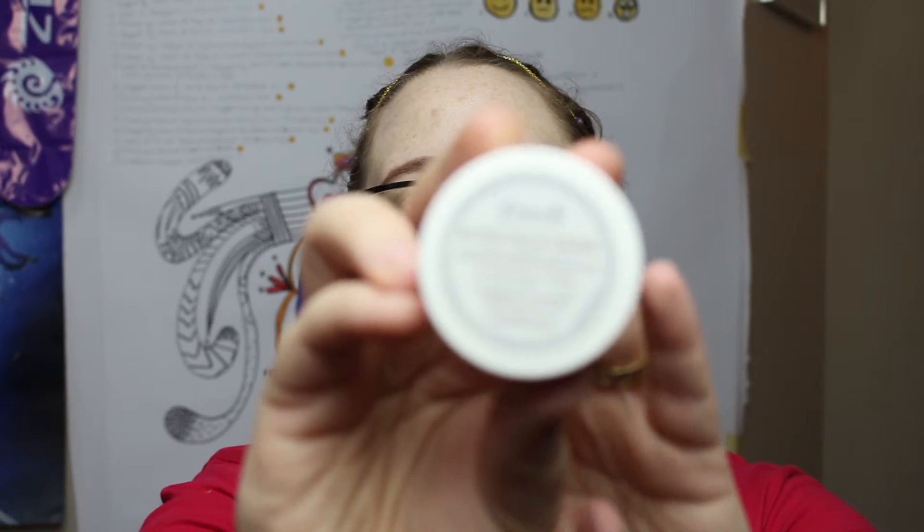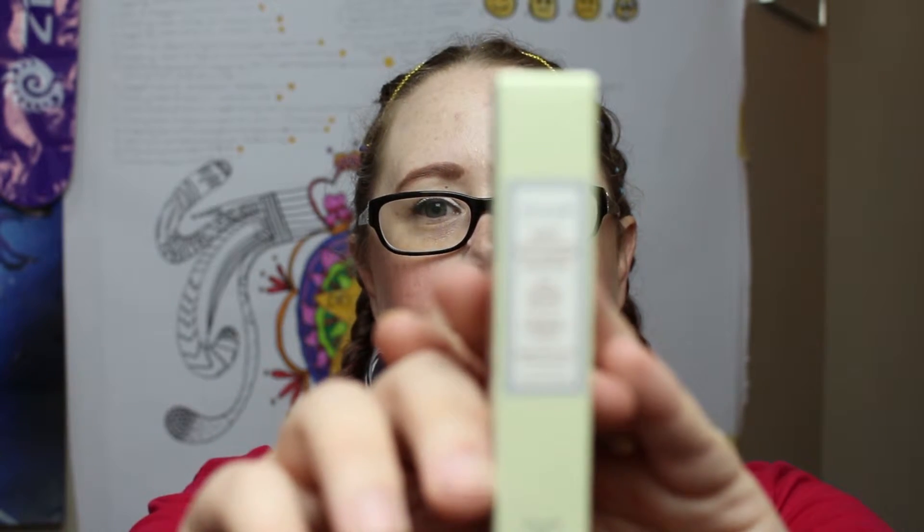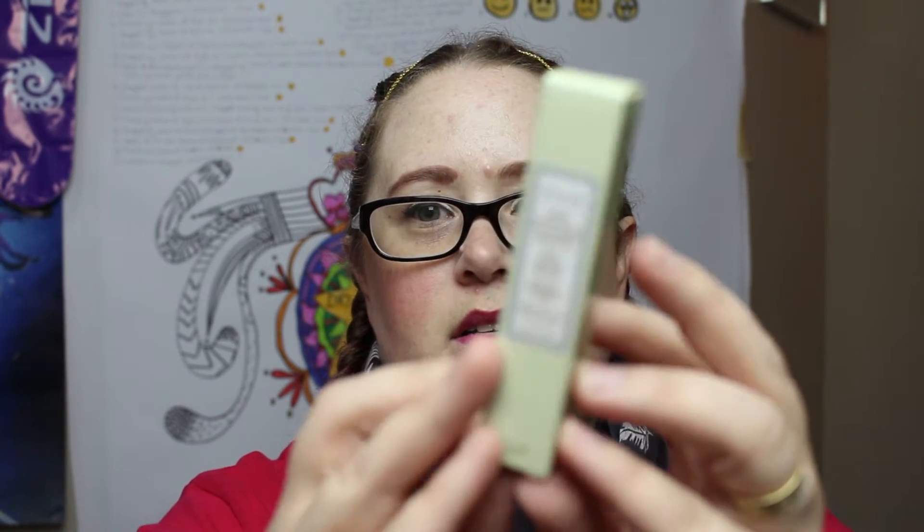The first one in the bag is the Fresh Rose Face Mask — if you watched the last unboxing, I actually got some of that too, and I still haven't gotten a chance to try it yet, so I'll keep you guys updated. The next one is also a Fresh product: the Soy Conditioning Eye Makeup Remover. I tend to put a lot of makeup on my eyes, so it will be nice to try something different.